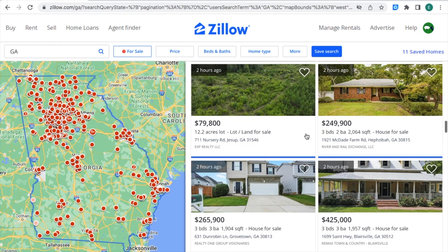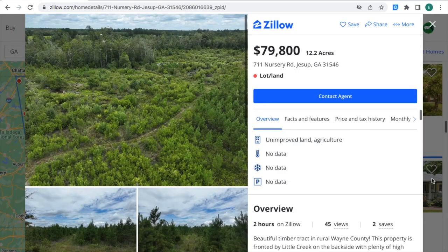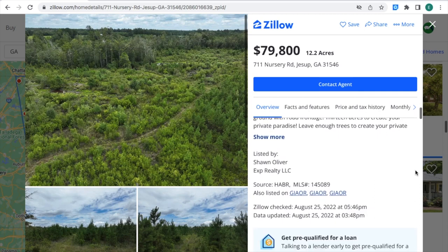As you can see, right on the map of Georgia on the left-hand side, these acres of land are being sold for $79,800 for 12.2 acres of land in G-Sub, Georgia. I'm going to go ahead and click on the picture. If you're interested in this property, you can contact this real estate agent right where the arrow is. This is the MLS number that you can provide to the real estate agent so they know what property you're talking about and can give you more information.